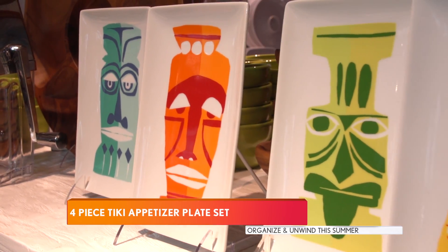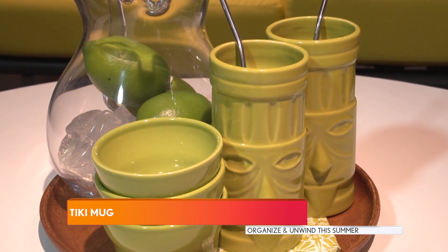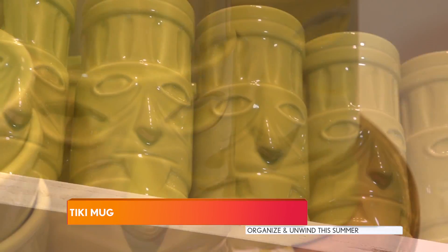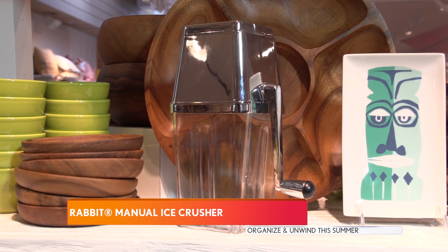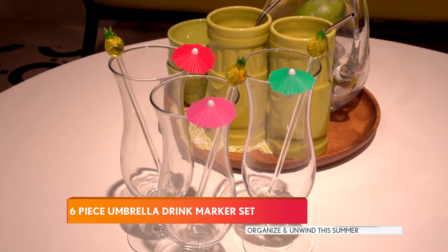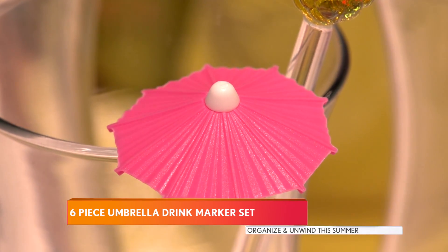Let your guests know it's Tiki time with these colorful appetizer plates. This Tiki mug has my name all over it — a well-made Mai Tai deserves to be served in a proper tropical vessel. What's a tropical drink without crushed ice? Look at this classic retro design ice crusher. Add a tropical touch to your drinks with these Mai Tai markers — aren't they cute?